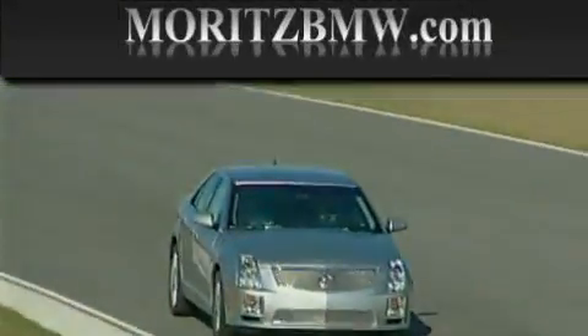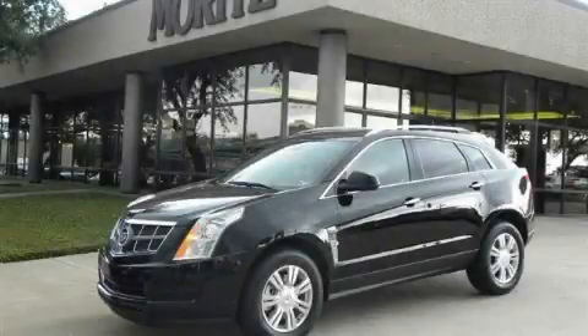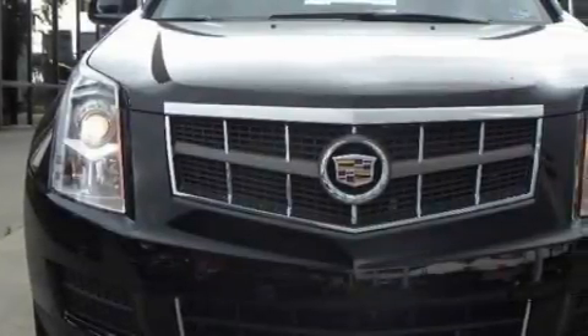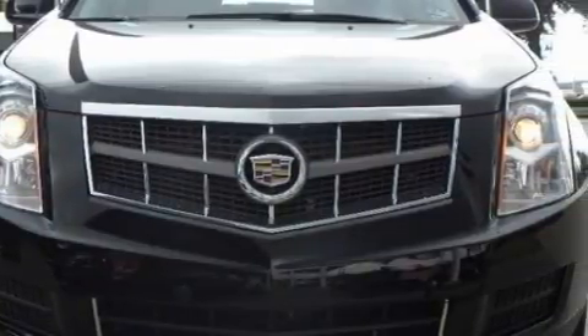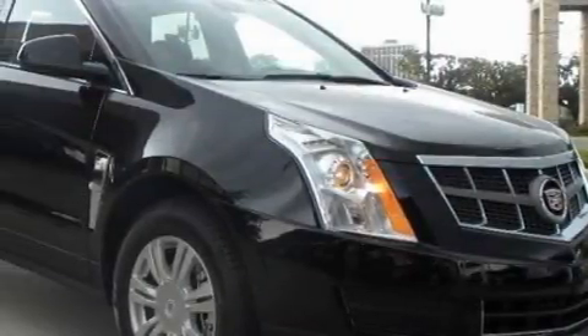Another fine vehicle offered by Moritz Cadillac BMW Mini. This is a brand new 2010 Cadillac SRX, a luxurious package designed with the finest elements in mind. It features a 3.0 liter 6-cylinder engine and a 6-speed automatic transmission.